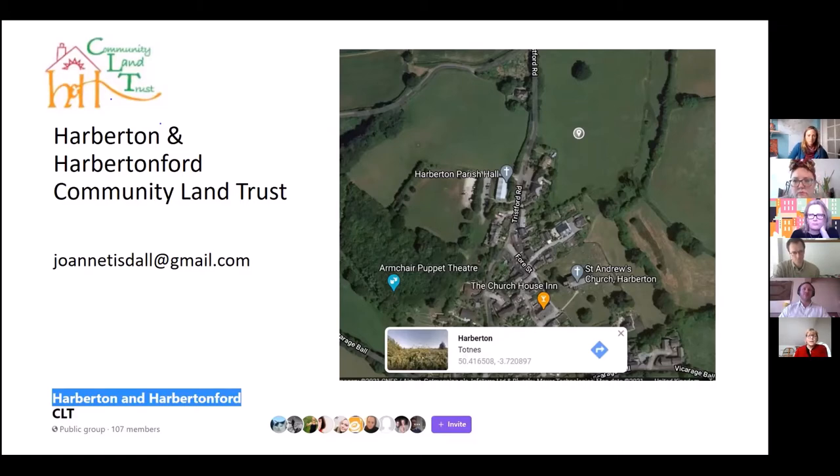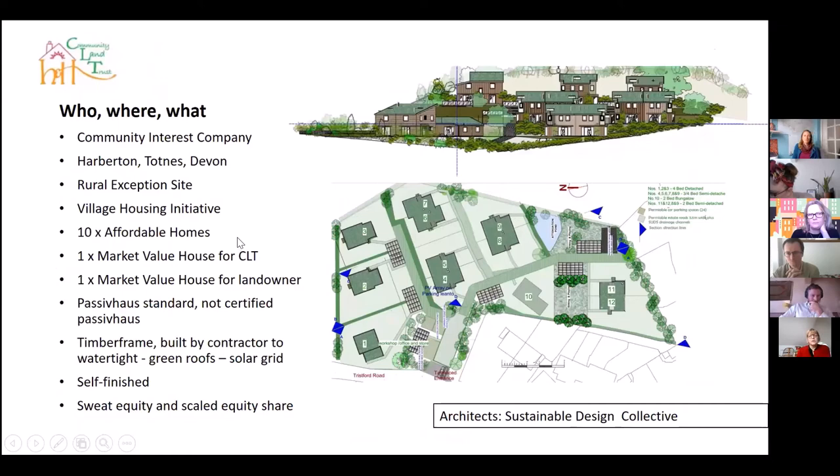Our primary driver for the scheme was definitely about affordable homes rather than energy and sustainability — we've come to those things because it makes absolute sense if you're doing a new scheme, and it makes no sense not to do it. You can see on the map where our site is; it's contiguous with the village. We call it Oak Tree Field because of a very beautiful oak tree on the site, and we are acquiring it from the local farming family who have farmed in the village for many generations. We were set up quite a few years ago and it's taken us a long time to get here, but we have actually got full and detailed planning permission — which was a moment of incredible celebration.